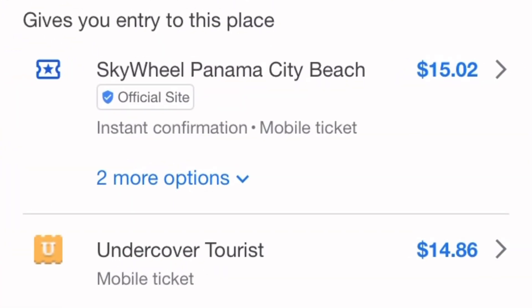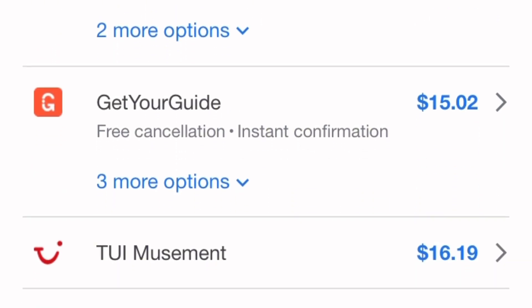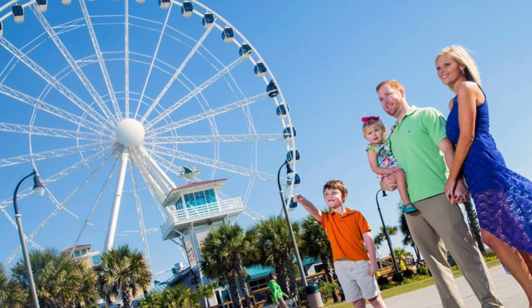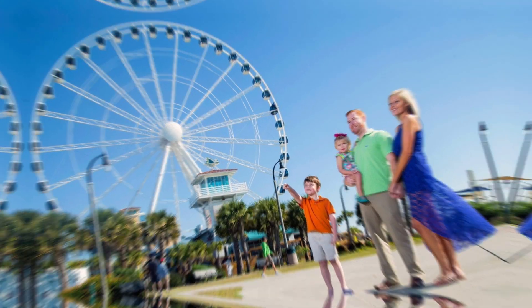Next, consider purchasing your ticket online in advance — this not only saves you time but can also help you avoid long lines, especially during peak tourist season. Remember to dress comfortably. The gondolas are climate-controlled, but you still want to wear comfortable clothing and shoes for walking around Pier Park before or after your ride.